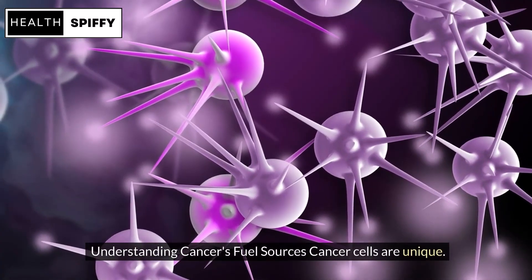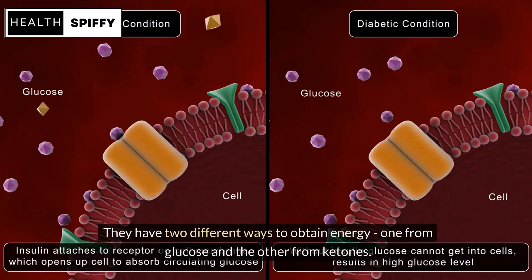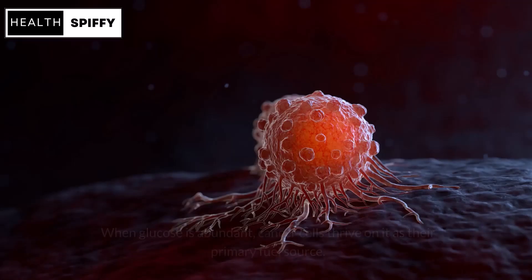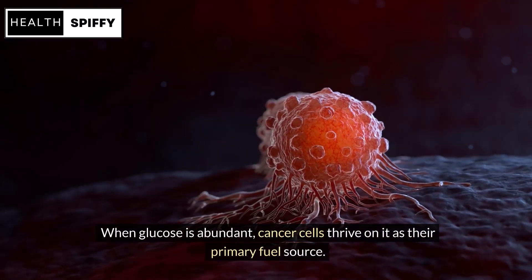Cancer cells are unique. They have two different ways to obtain energy: one from glucose and the other from ketones. This duality gives them an unfair advantage over normal cells. When glucose is abundant, cancer cells thrive on it as their primary fuel source.